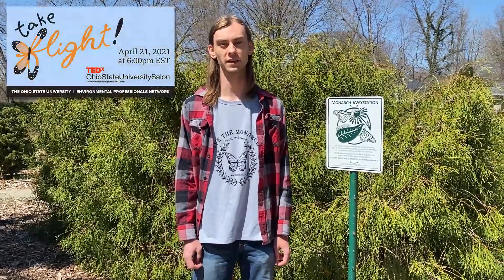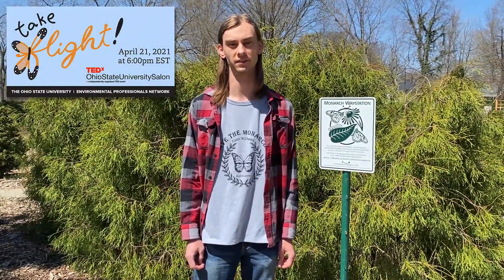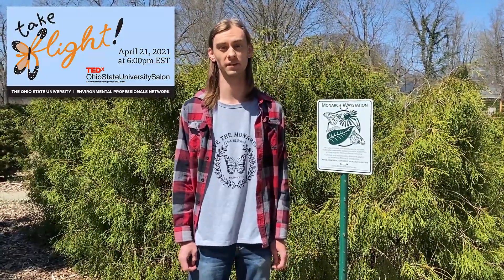I urge you to tune in to the EPN's Take Flight event on April 21st to learn more about how you can use your backyard and your neighborhood to help conserve and protect habitat for monarch butterflies.